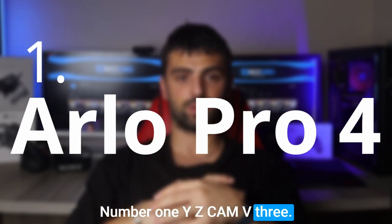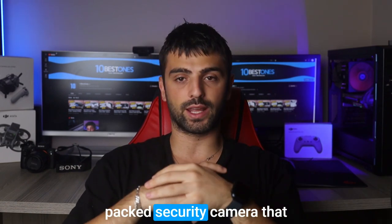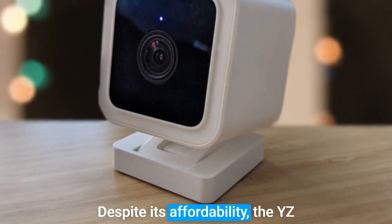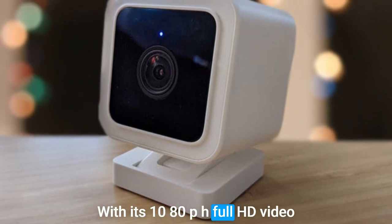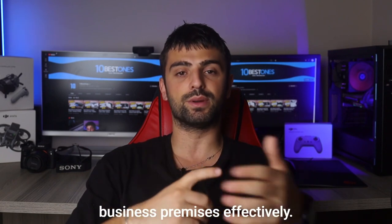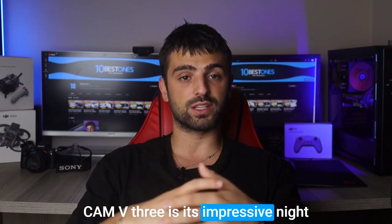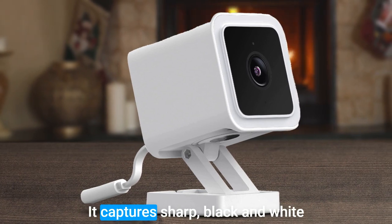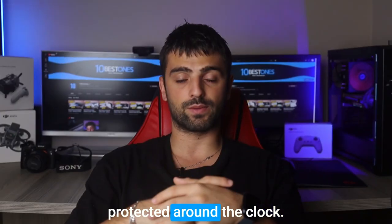Number 1: YZ Cam V3. Let's talk about the YZ Cam V3, a budget-friendly yet feature-packed security camera that punches above its weight when it comes to business surveillance. Despite its affordability, the YZ Cam V3 doesn't compromise on important features. With its 1080p Full HD video quality, you can expect clear and detailed footage to monitor your business premises effectively. One of the standout features is its impressive night vision — equipped with an infrared sensor and powerful LEDs, it captures sharp black and white footage even in total darkness, ensuring your business is protected around the clock.